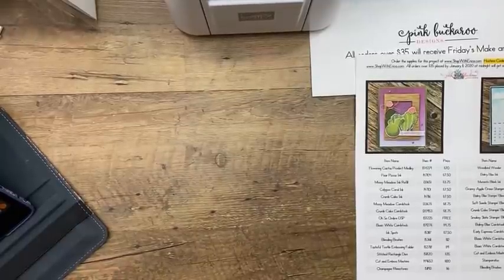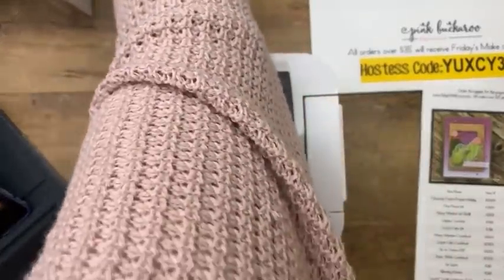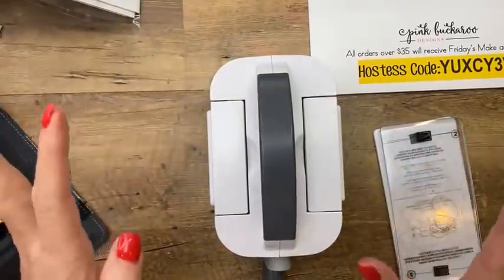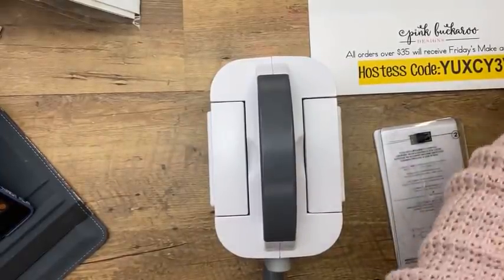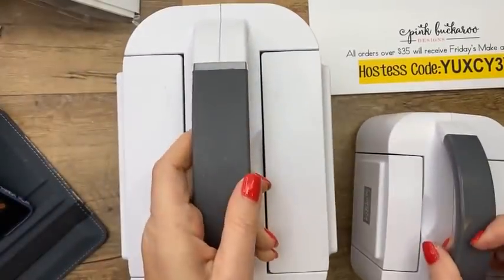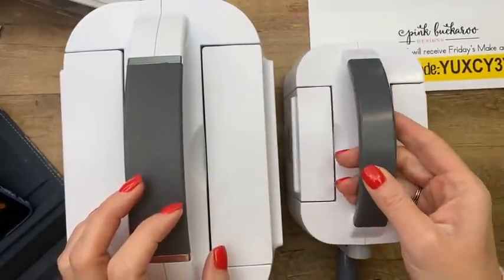The Mini Cut and Emboss Machine is here — it's finally available! Have any of you ordered it yet? It's so adorable. I hadn't used it in a couple of weeks and I went to pull it out and couldn't find the plates — they had fallen behind the table. Let me show you comparatively: here's the big Cut and Emboss Machine, and here's the little baby Mini. When you order it, you'll get a Celebration item because it's $60.